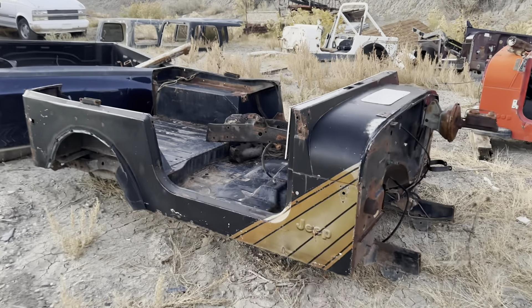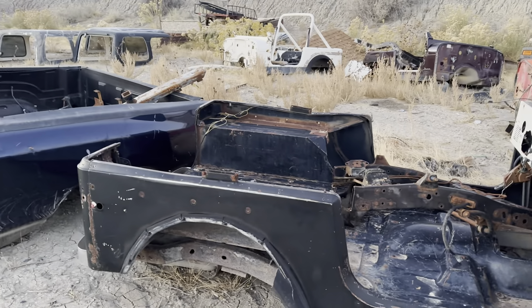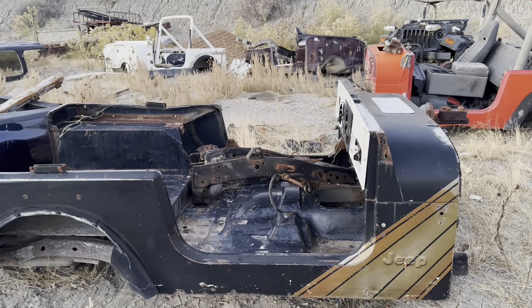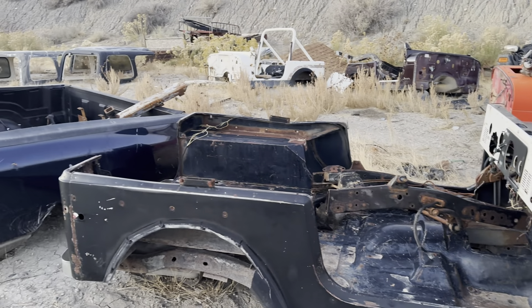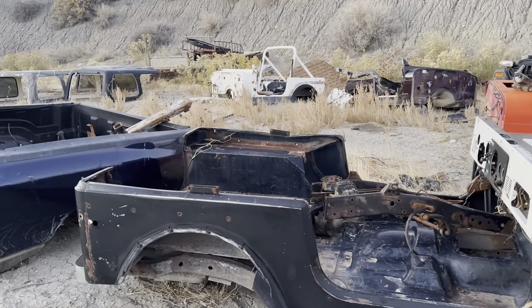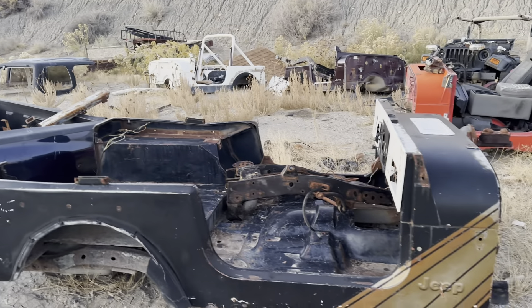Here's our back stock of CJ7 tubs. Unfortunately, when it comes to CJ7 tubs, the best solution is often to go to a YJ tub because there's just not a lot out there. I did get one in this week — it's solar-ready — so they do exist, but I'd say for every CJ7 we get maybe two or three a year, if that.